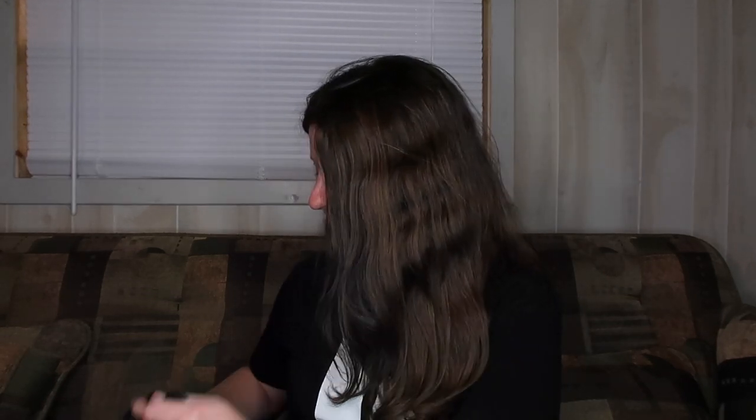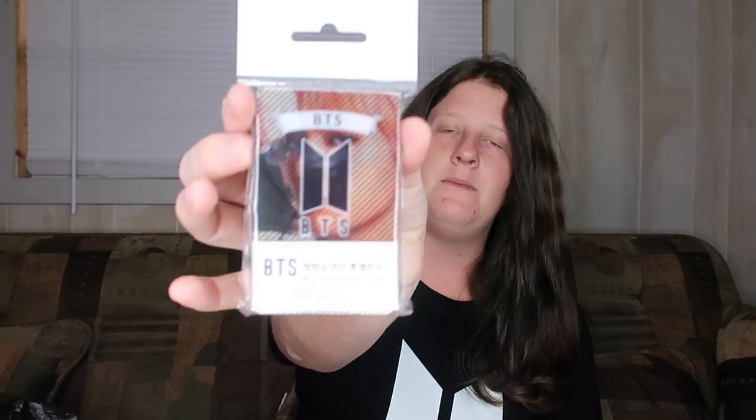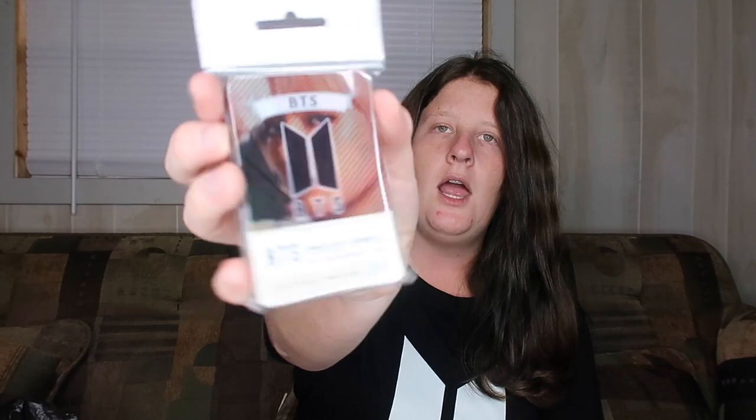Let's get into this Kpopin USA haul! I'll be telling you guys how much everything was because I have everything in front of me right here. The first thing I picked up was a kpop transparent card pack — the BTS one — it has 25 cards in here and this was $12.99. I had so many choices; I'm not going to take the cards out but I'll look at them later.